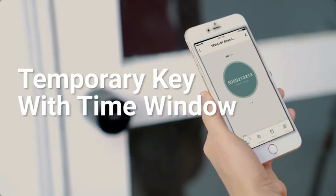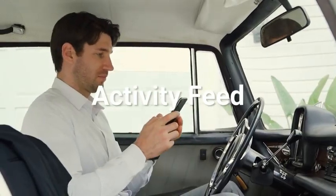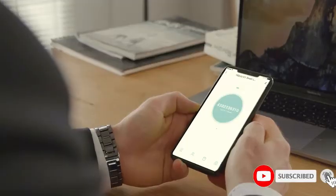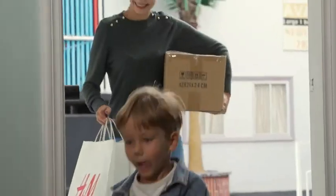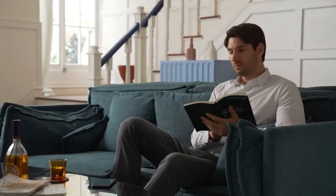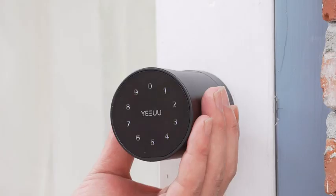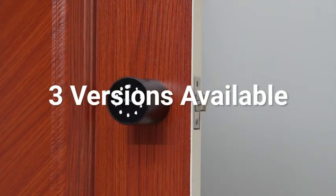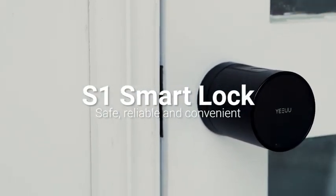When the cleaner comes, just send a temporary electronic key with a time window for access. The app will send you push notifications to tell you when the door opens. You can also access the lock opening records at any time and create a secure dynamic key for friends or Airbnb guests. When strangers try to guess the password, the screen will be disabled and you'll receive an alert through the app. A physical key is available for backup. S1 offers three different versions for different lock types worldwide. S1 — redefining smart lock. It is safer and more convenient.